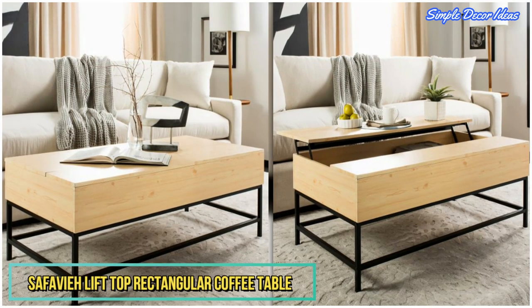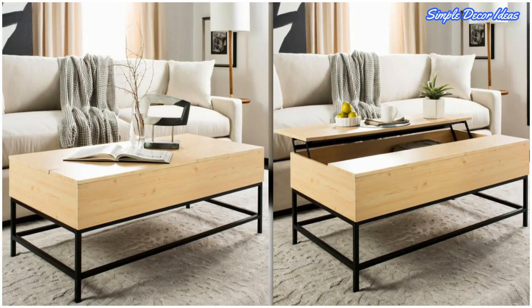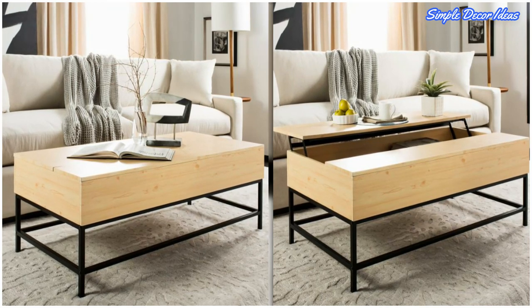8. Safavay Lift Top Rectangular Coffee Table. Lift up the top panel on this table to reveal a treasure trove of hidden storage inside.